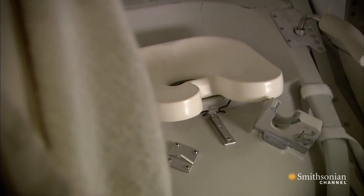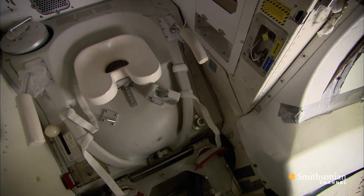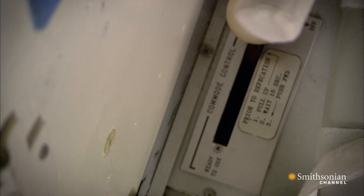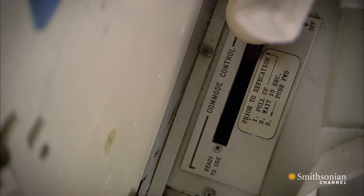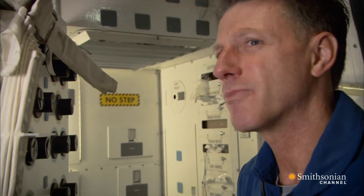It's a bit like an airliner toilet. It has the obvious place where you sit down, and handles to hold you down on the toilet. There's a vacuum control. You can break the toilet, and if you break the toilet, you are the most unpopular person on the space shuttle for the rest of your flight. And it hasn't happened more than, I think, once.